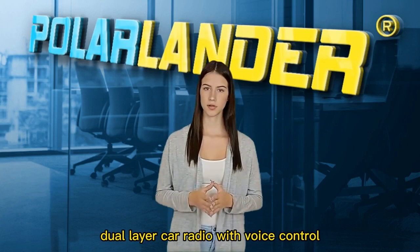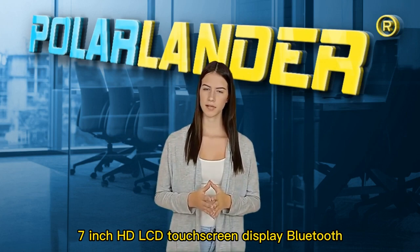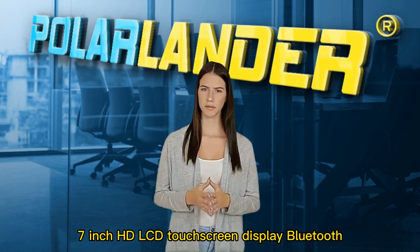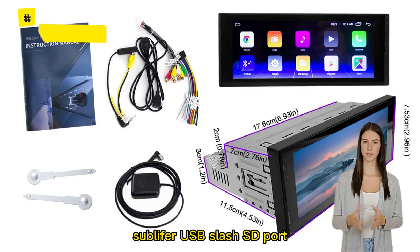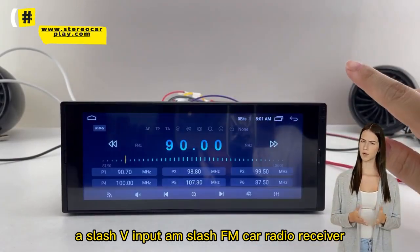Dual-layer car radio with voice control, Apple CarPlay compatible. 7-inch HD LCD touchscreen display. Bluetooth. Subwoofer. USB-SD port. A-V input. AM-FM car radio receiver.